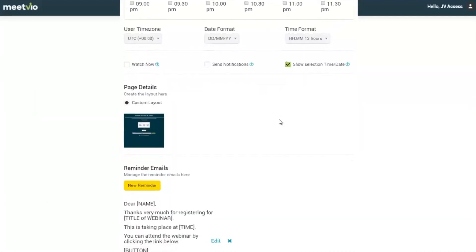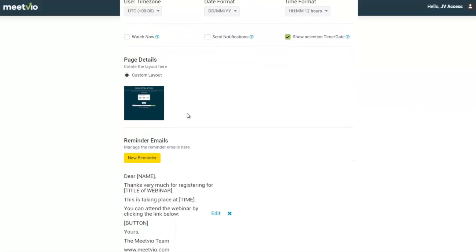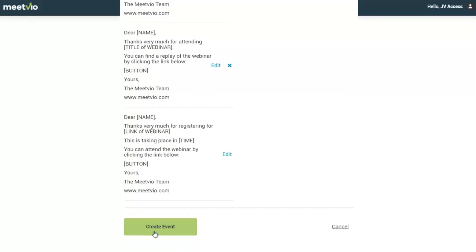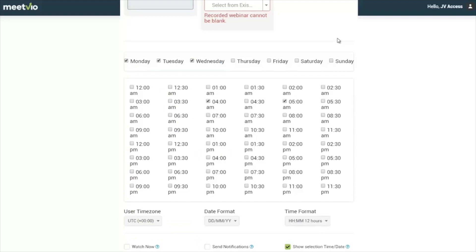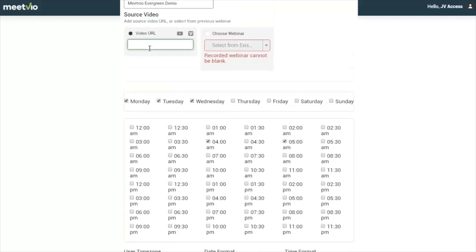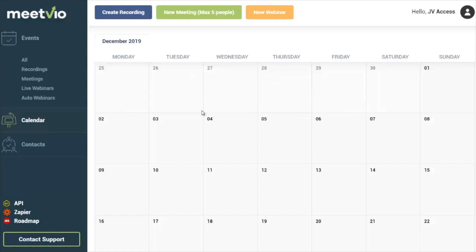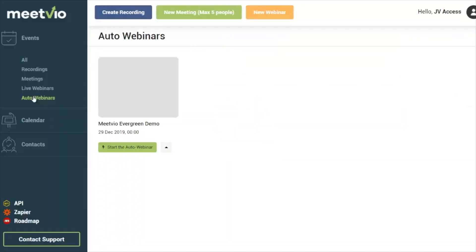You can give people the option to select the time and date. You've also got the custom layout here for the sign-in page, and if you have applications that integrate with MeetVio you can use their landing pages as well. When you're done, click 'Create Event' and you're done — that's all you need to do. You can view all events not just in calendar view but in list view as well, and you can see all auto webinars in place.